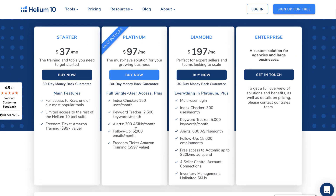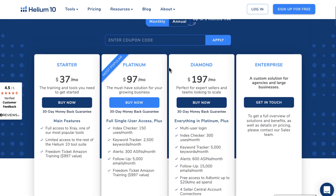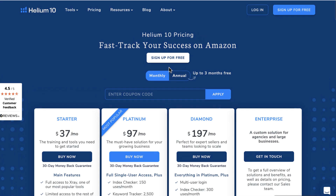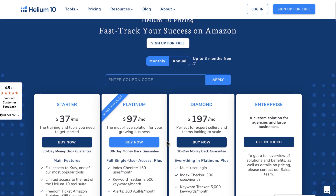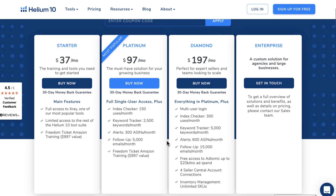I hope you enjoyed this video on how to save money with Helium 10 coupon codes. If you have any questions, please do not hesitate to ask in the comments — I will respond back to you as soon as possible. Thank you for watching.